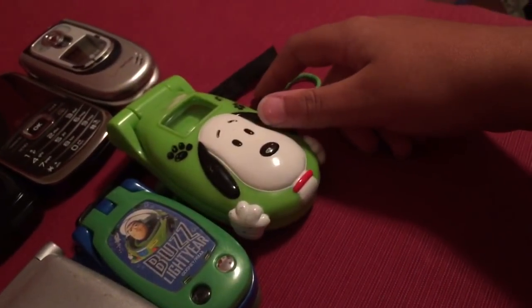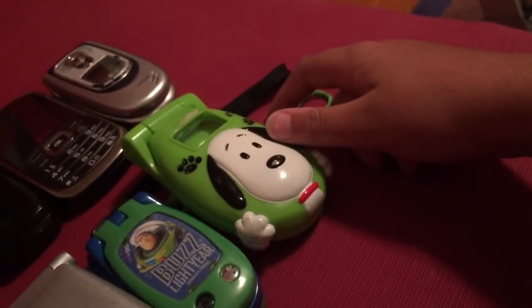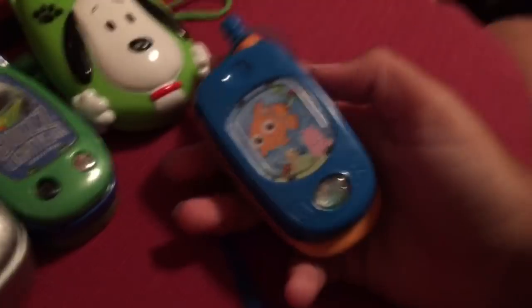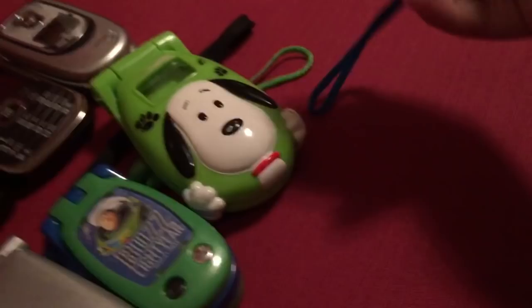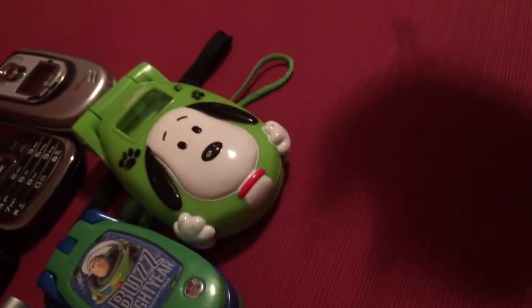There's a Snoopy phone — not a real phone. And oh my god, I still have this — a Nemo slider phone. A slider! I don't even know why I still have this, it's ridiculous.